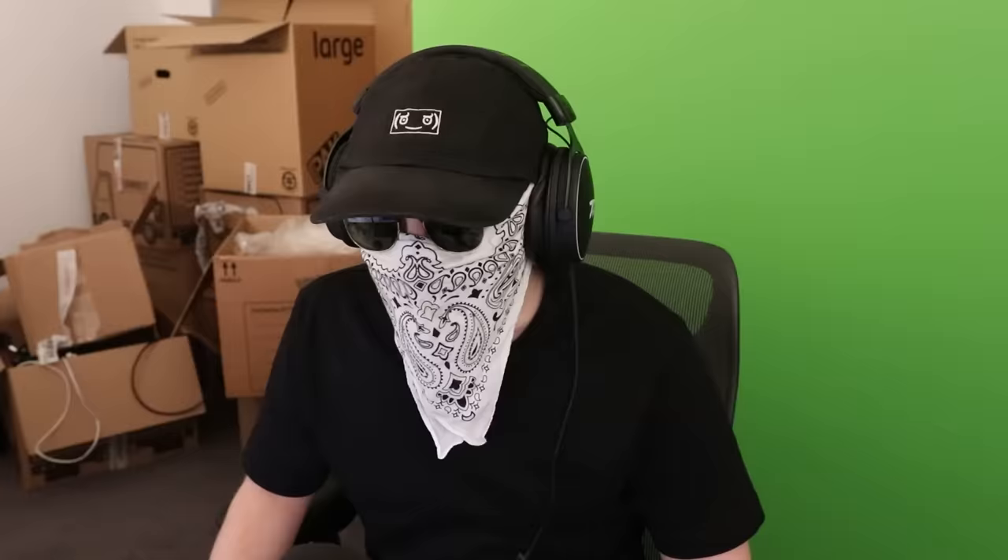The business model of this channel seems to be estate agent types getting access to these properties. That is such an estate agent thing to say — going into basically a cupboard and going, 'oh yeah, this is a very spacious room.' Literally just trying to gaslight you into thinking it's a big room. Anyone with eyes can see that is not a spacious room — that is a standard bedroom, if that.